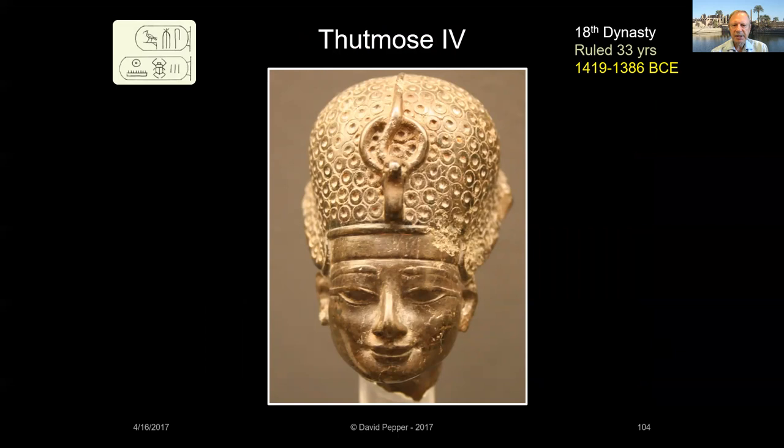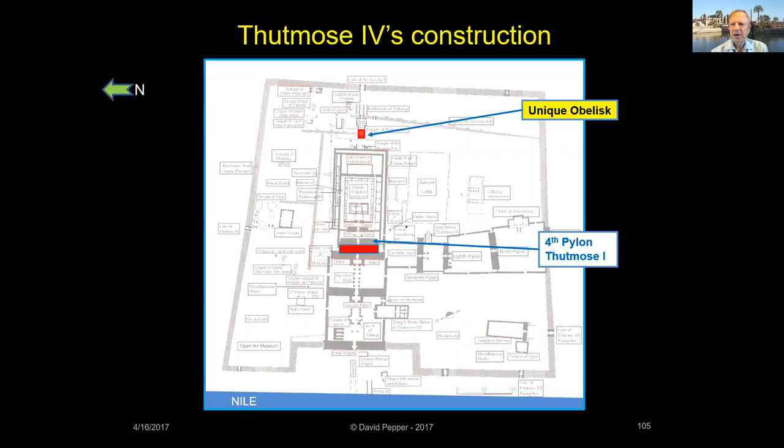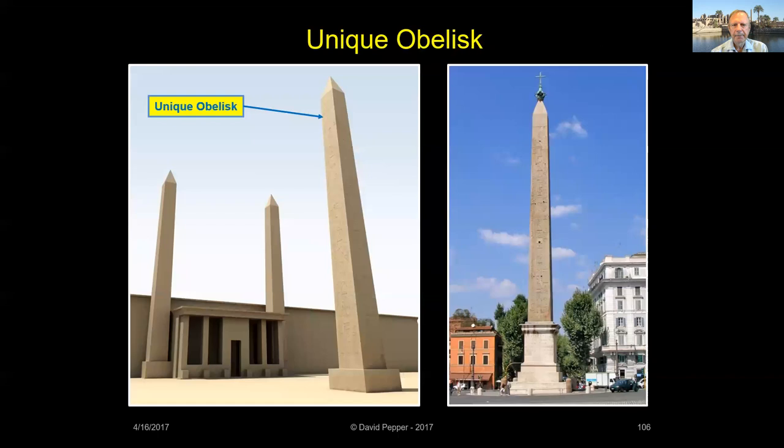Thutmose IV was the son of Amenhotep II. He was not the crown prince, and some Egyptologists speculate he did away with his older brother to be next in line to be king. He's best known for his dream stela, left between the paws of the Great Sphinx at Giza. During his 10-year reign, Thutmose IV erected an obelisk called the Unique Obelisk and built the peristyle hall and chapel in front of the Fourth Pylon as a place for common people to worship, since they weren't allowed inside the main temple. Thutmose IV erected the obelisk his grandfather Thutmose III had quarried years before.